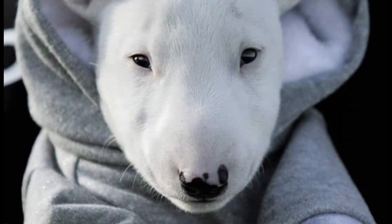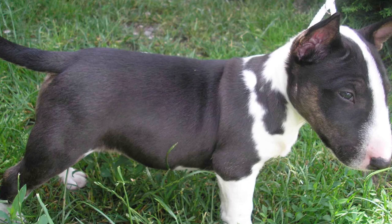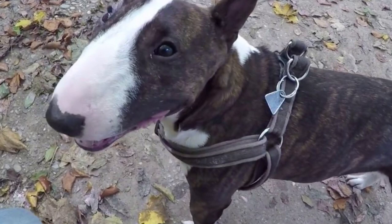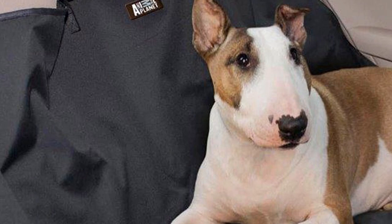Health: The Miniature Bull Terrier is a healthy dog most of the time. However, they can be susceptible to various health disorders caused by continuous cross-breeding to perpetuate certain innate characteristics. Heart problems, deafness, kidney failure, hereditary nephritis, and skin problems are some of the most common examples. That's why we recommend you exercise with them, play with them, and dedicate some minutes of affection and exclusive attention.